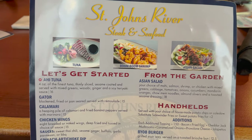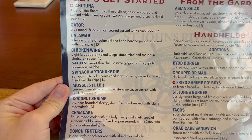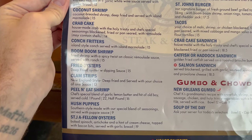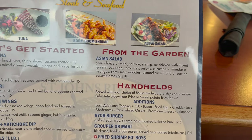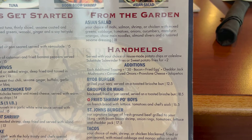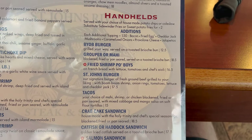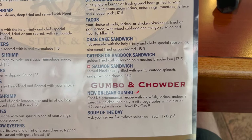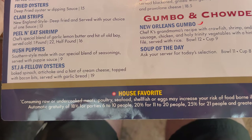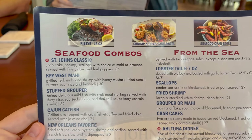Here is the St. John's River Steak and Seafood menu. Appetizers include spinach and artichoke dip, conch fritters, and boom boom shrimp. From the garden there's an Asian salad. Handhelds are served with your choice of house-made potato chips or coleslaw. There's a St. John's burger, gumbo and chowder, and house favorites marked with a little ship wheel. On this side there are seafood combos with some pictures on the menu.